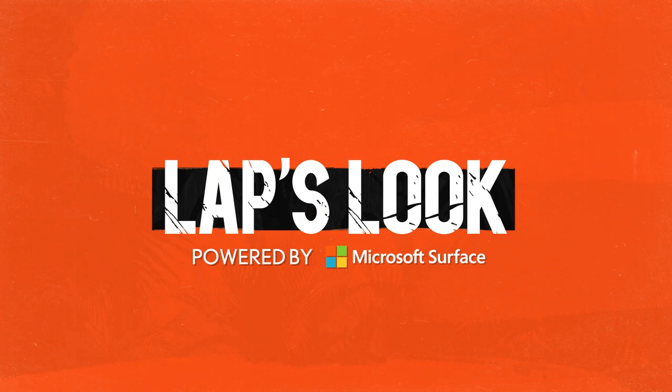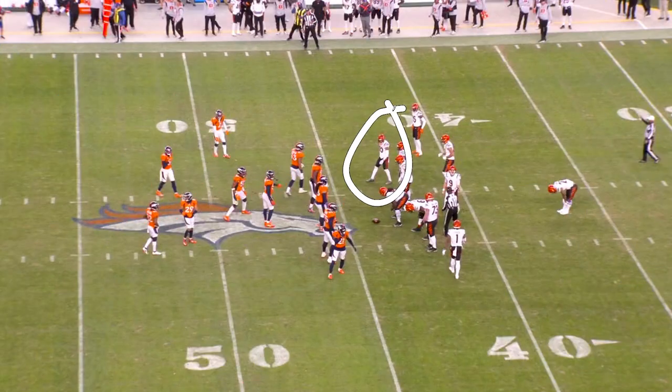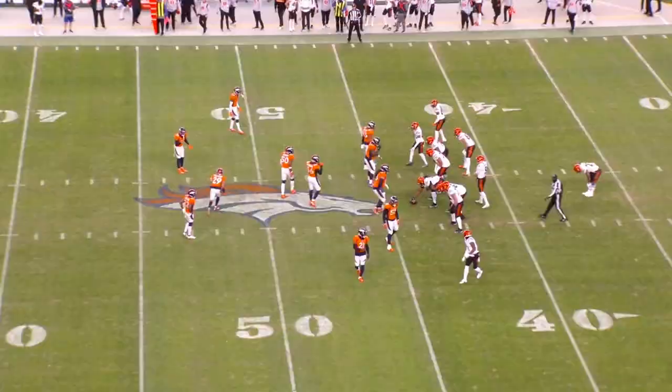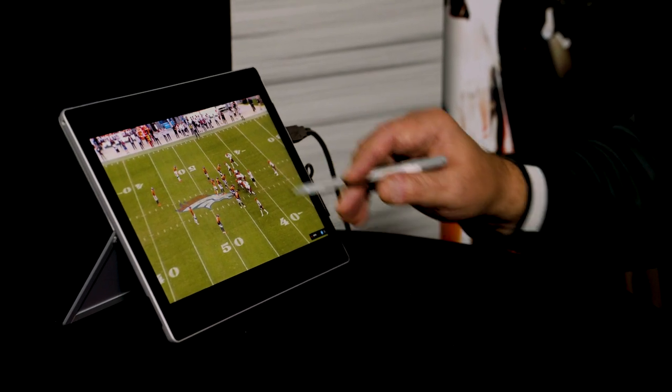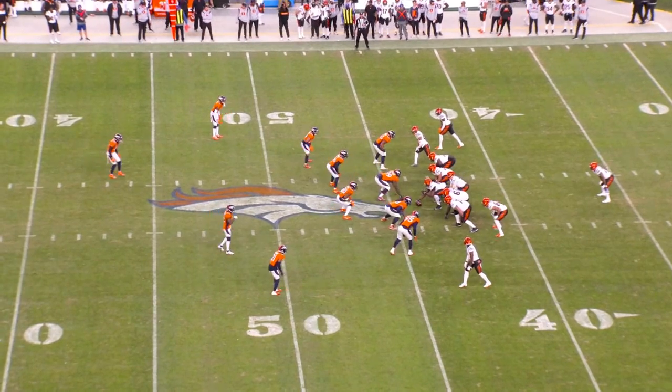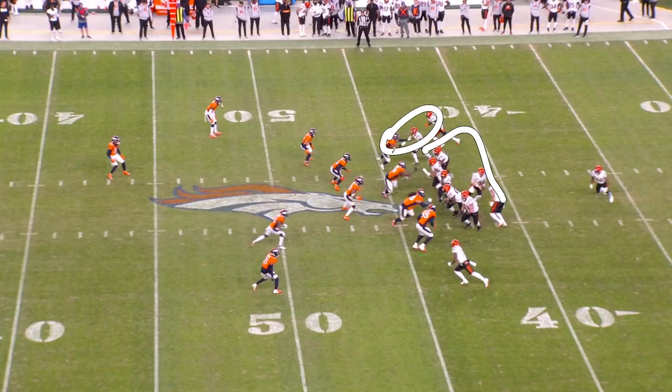Let's take a look at Tyler Boyd. This is his 56-yard touchdown pass, off of play action. The Bengals ran the football out of this look earlier in the game. CJ Uzama goes in motion and comes back, picking up the edge rusher and knocking him to the ground.